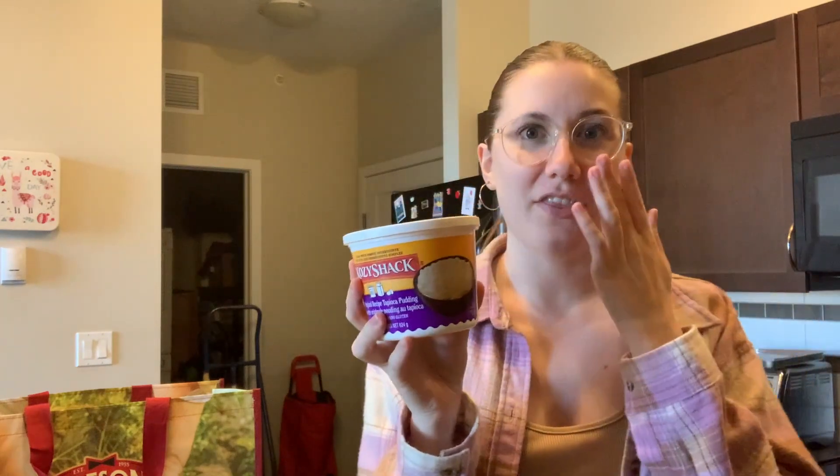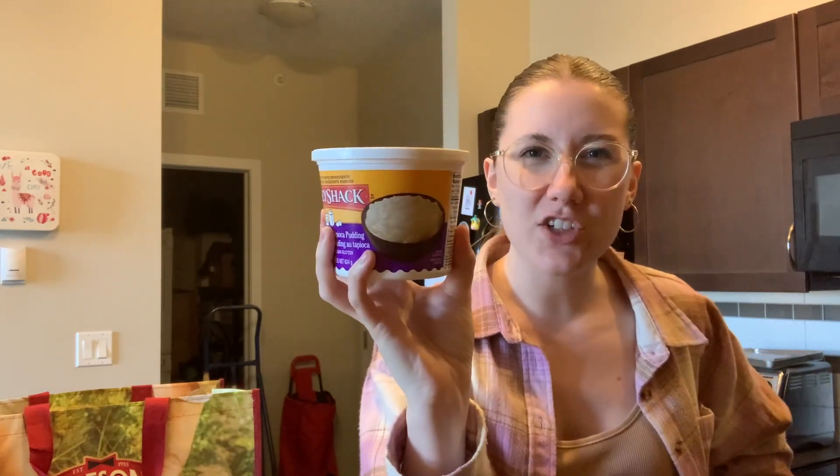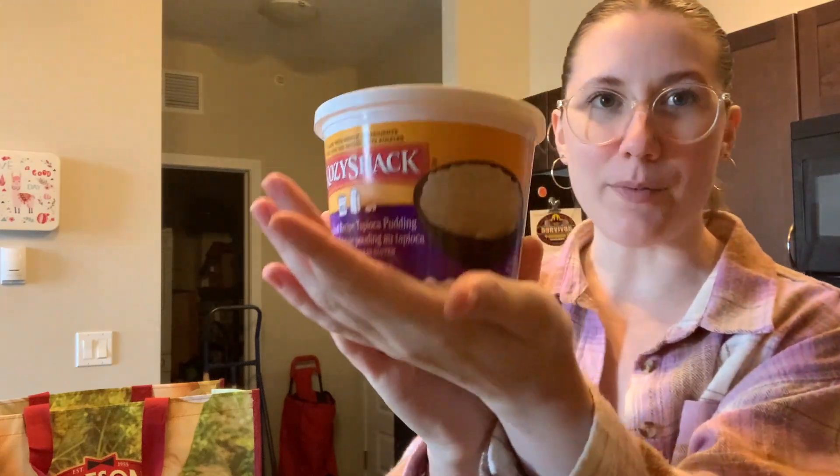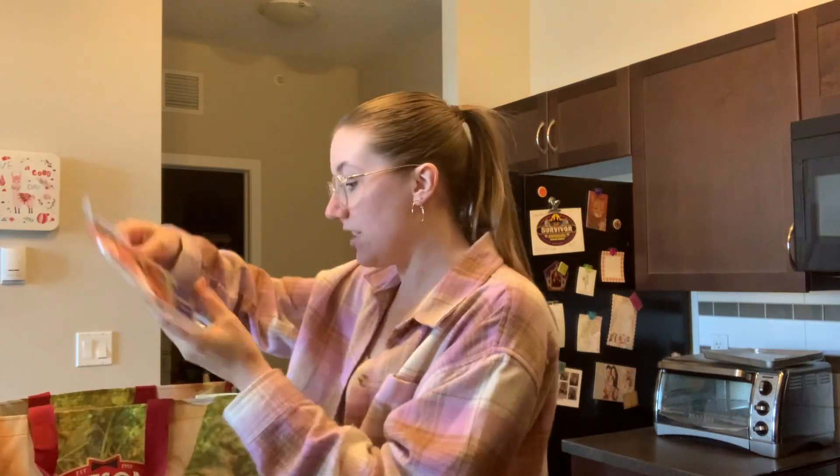Cream cheese for the bagels. Then I'm a sucker for tapioca pudding. I normally get the to-go cups that come in individual pudding cups, but then I saw this and I'm like, this is a cheaper version and you can just scoop it up in your own bowl. So good.